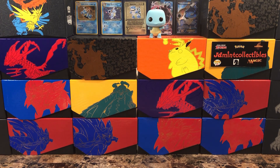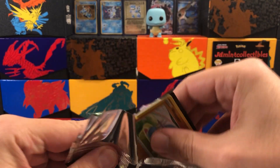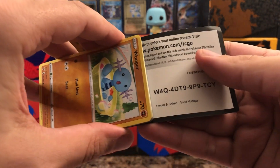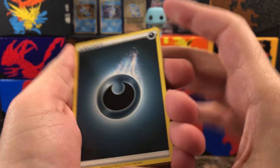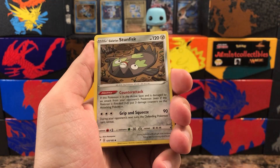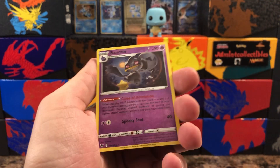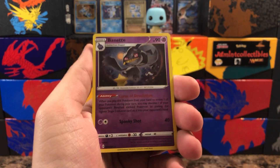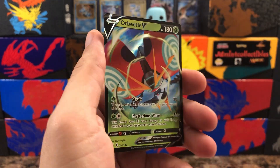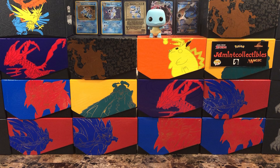Let's just get right into it — Vivid Voltage. I still have plenty more of this set to go through, nowhere near completing it, so it'd be nice to get some of those higher end cards in this opening. I also need some of the regular holo rares and regular V's as well. Oh very nice — Orbeetle V! This is actually one that I needed, so very nice pick up there.